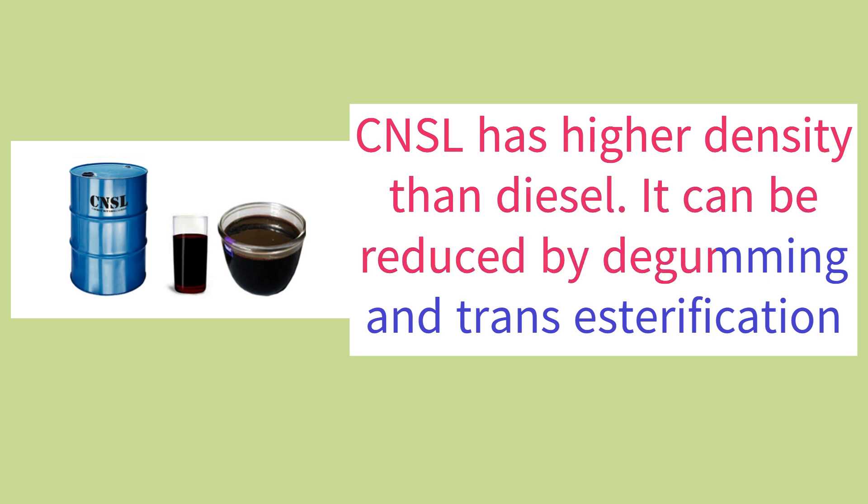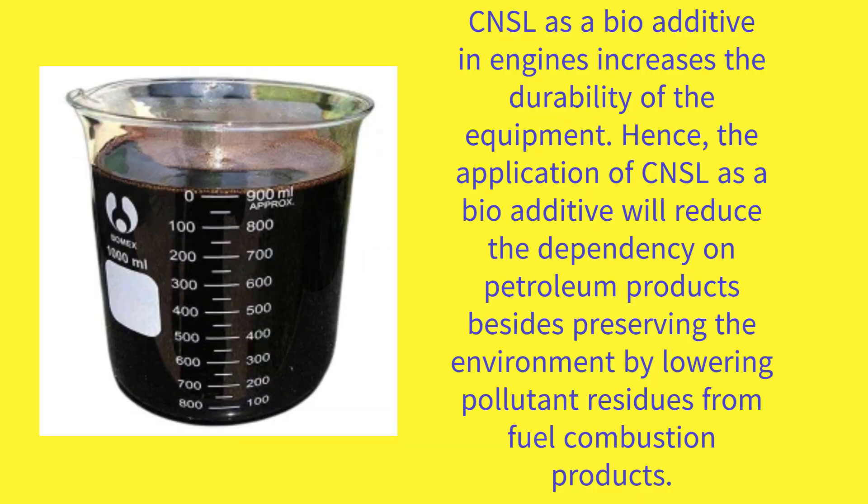The higher density of CNSL can be reduced by degumming and transesterification. CNSL as a bio additive in engines increases the durability of the equipment. The application of CNSL as a bio additive will reduce the dependency on petroleum products, besides preserving the environment by lowering pollutant residues from fuel combustion products.